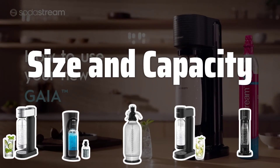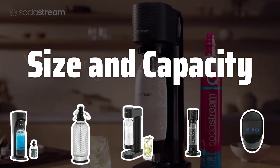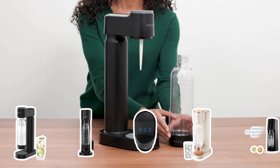Size and Capacity: When choosing a soda maker, consider the size and capacity of the device. A compact soda maker is ideal for limited counter space, while a larger capacity is practical for frequent entertainers or large families.